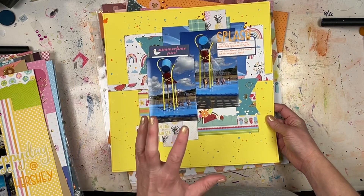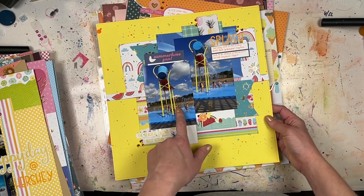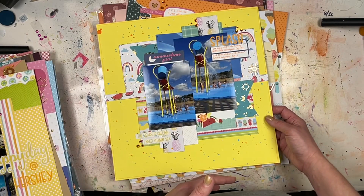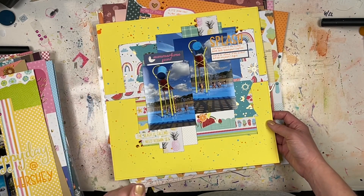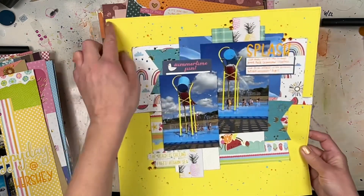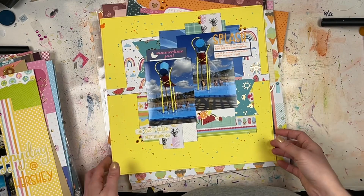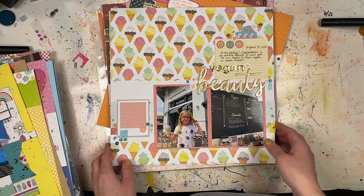Here's another super fun one using old summer pattern papers and embellishments. These are pictures from a splash pad we went to over the summer, including the classic big bucket dumping water on the kids — that's what I journaled about. I used two colors of Tim Holtz Distress Oxide spray to add more fun to this, and I did a hand-drawn border. Basically it's a lot of paper layering, which is what I feel like I've been doing a lot toward the end of this month.